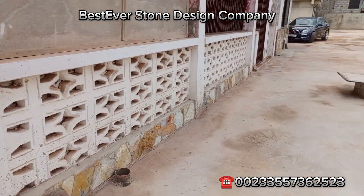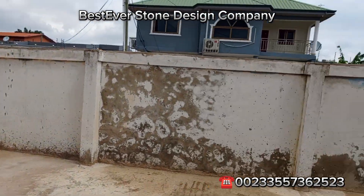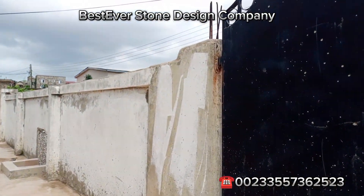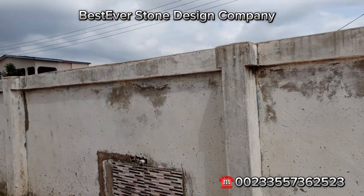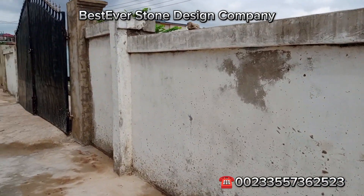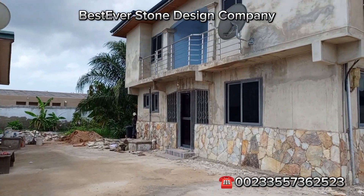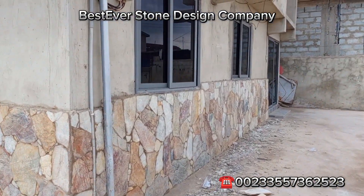This is a short update for you. Natural stones for your walls — if you are facing dampness problems, natural stones help prevent dampness and keep the building very strong. Just look at how beautiful this is. Kindly give us a call for all your stonework.